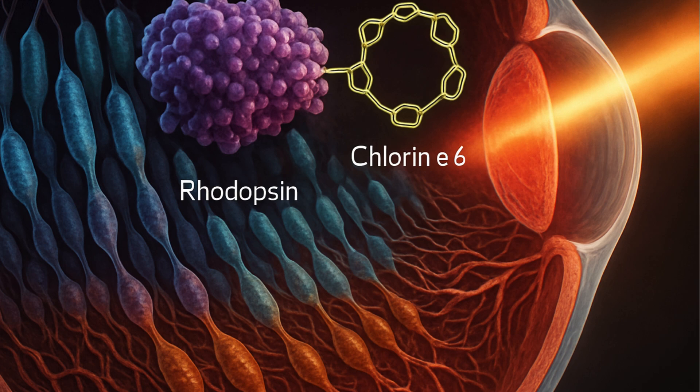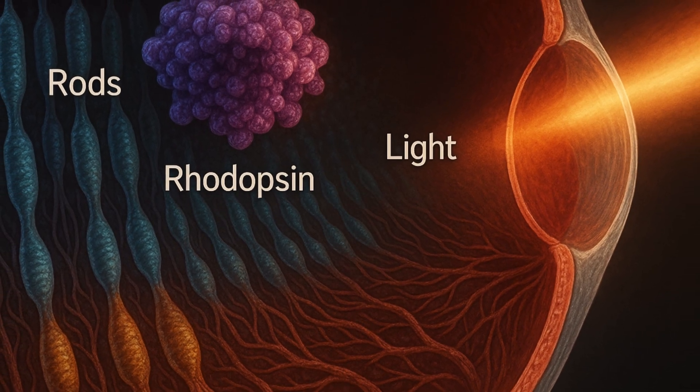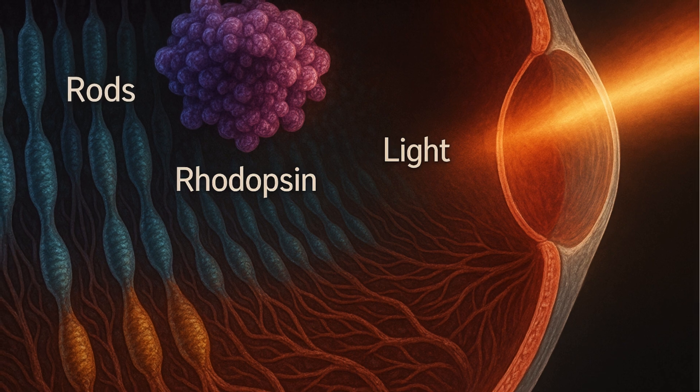When exposed to visible light, the retina separates from rhodopsin. This allows the light signal to be translated to an electrical signal, which our brain's visual cortex perceives as sight.